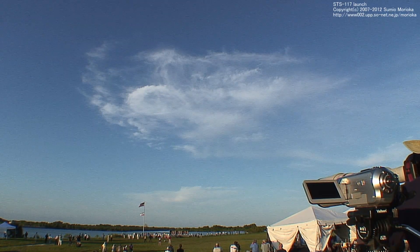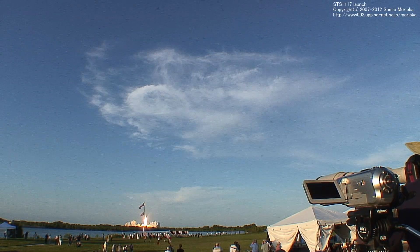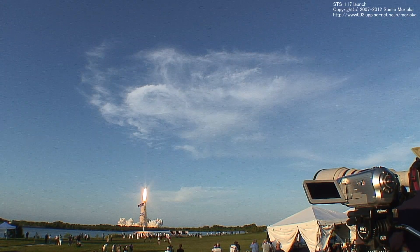3, 2, 1, and liftoff of Space Shuttle Atlantis to assemble the framework for the science laboratories of tomorrow. Commander Rick Sturkoe with a stop call when he strikes early in flight. Now he's in charge of five rocket engines.